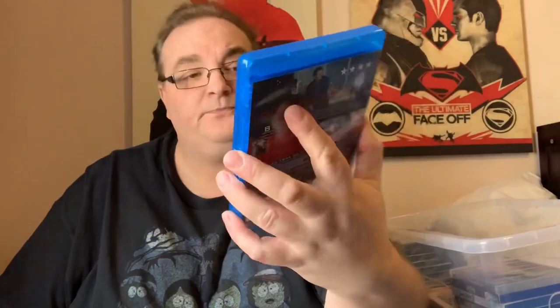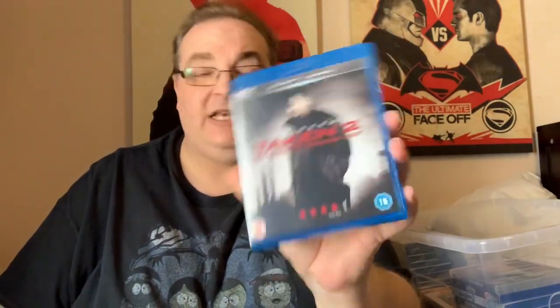Taken 2 — Extended Harder Cut. No matter what anybody says, I actually do like this one. Not as good as Taken, but it's a good continuation with all the family members he killed in the first one rallying together and going out for some revenge.